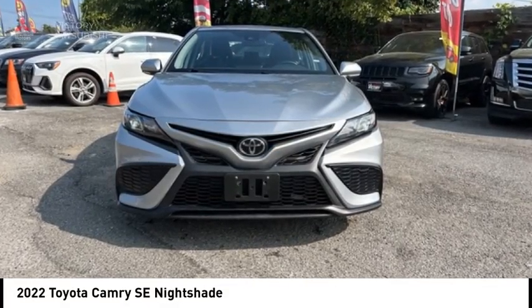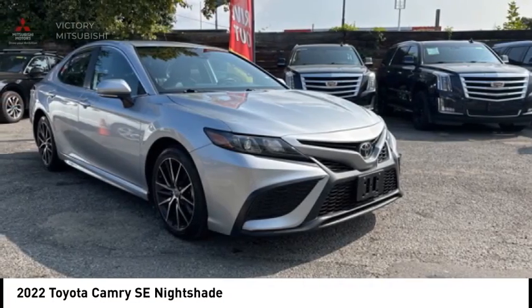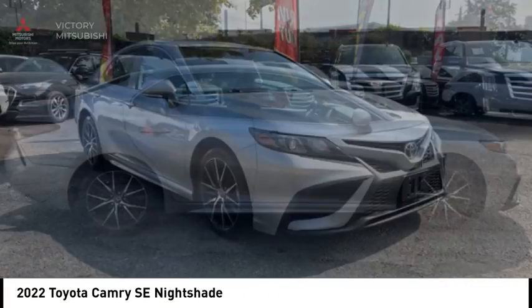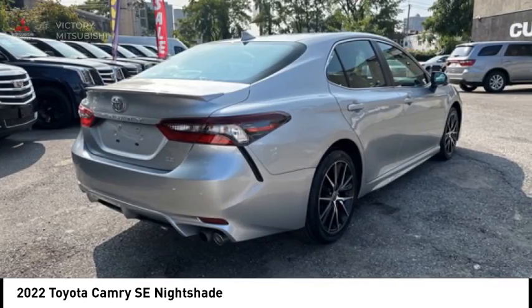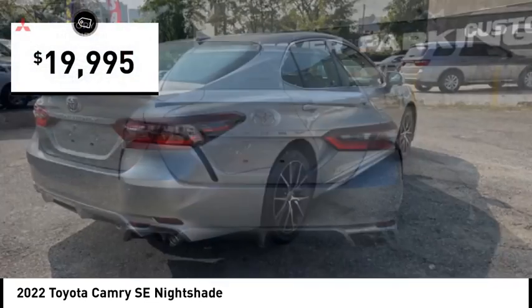Looking for the right vehicle? Check out the 2022 Camry. Toyota Camry is an affordable midsize car, reliable and a great comfortable commuter car, and is priced below $20,000.